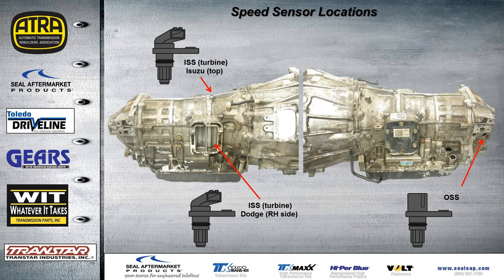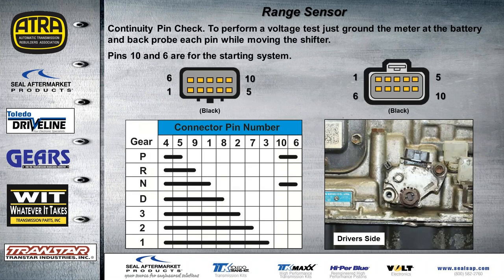The input sensor on top is for Isuzu; on Dodge vehicles it's located in the middle on the right-hand side. The output speed sensor is found on the two-wheel drive on both units. For the speed and range sensor pin ID, if you want to do a continuity pin check, pins 10 and 6 are for the starting system. To check the signal with a meter, ground your meter at the battery and back probe each pin as you move through the gears.